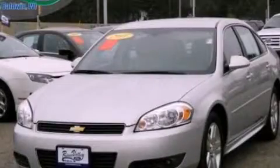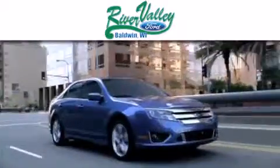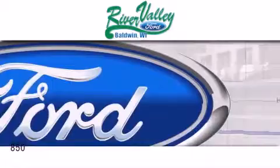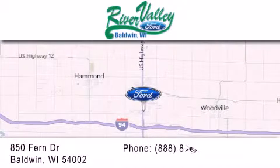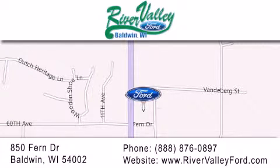Stop by today and test drive this automobile for yourself. River Valley Ford is dedicated to doing everything possible to ensure that the experience you have selecting your next vehicle is as pleasant as possible. We're located at 850 Fern Drive in Baldwin.